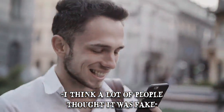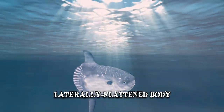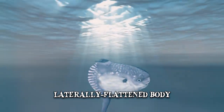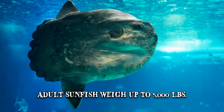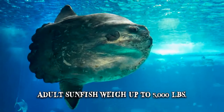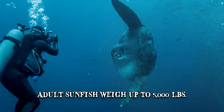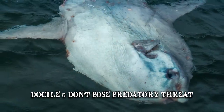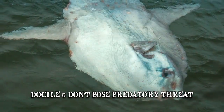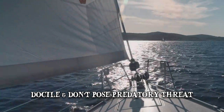It's an understandable reaction, especially considering the fish's size and unusual appearance. Its laterally flattened body basically looks like a giant fish head with fins and a tail. One of the heaviest bony fishes in the world, adult sunfish can weigh up to a staggering 5,000 pounds. Even though it was quite large compared to them, the specimen found by the fishers was considered medium-sized. Sunfish are docile and don't pose a predatory threat to human divers, though boats and yachts may sustain damage if they collide with one in open water.